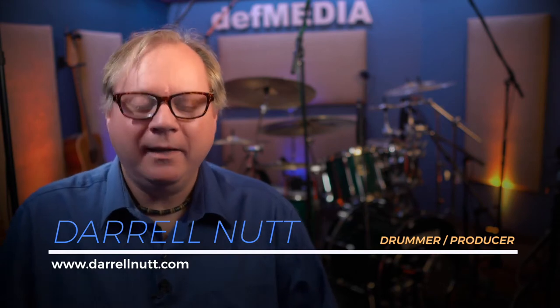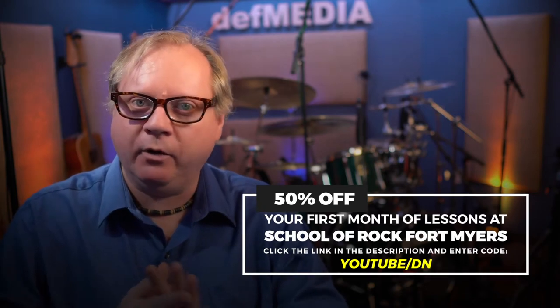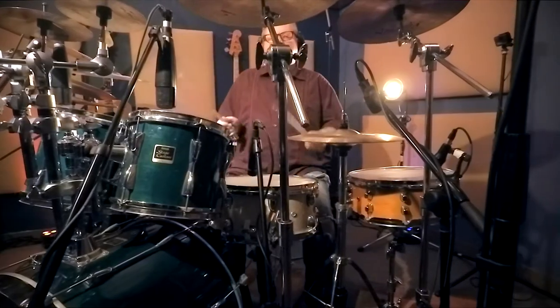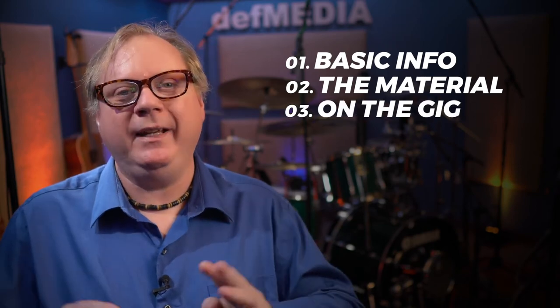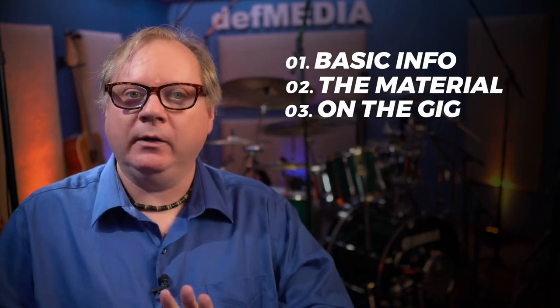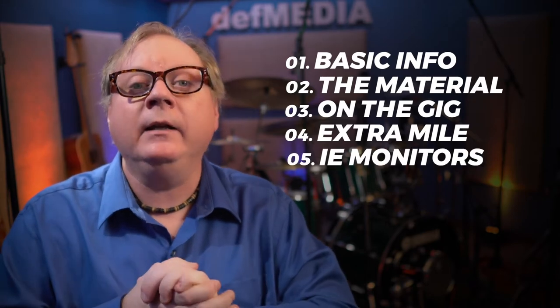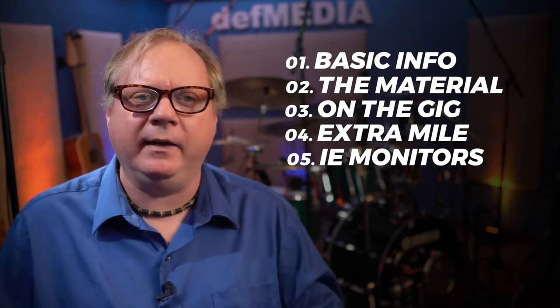Hi School of Rock, Daryl Nutt here again. Today I'm going to be talking about when a drummer subs with a band for the very first time — when a drummer is the substitute drummer to fill in for one or two gigs or a weekend when the band's drummer is on vacation or sick. We're going to cover basic information you need to get, the material, things to know on the gig, the extra mile, and my in-ear setup, which is super simple and didn't cost a lot — a couple hundred bucks for a nice little in-ear system for live gigs.